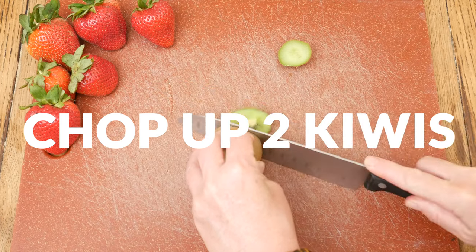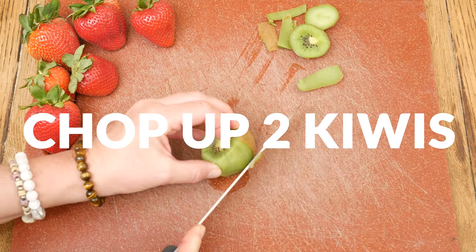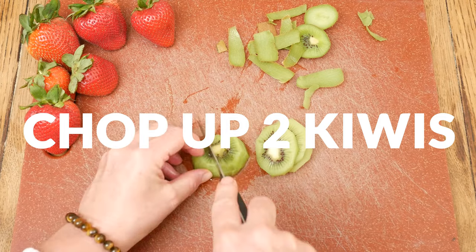Next we are going to chop up our kiwi. I like to cut off the ends first and then peel it, but did you know that you can actually eat the peel? Kiwis are also really great for your heart health as they can help maintain healthy blood pressure.